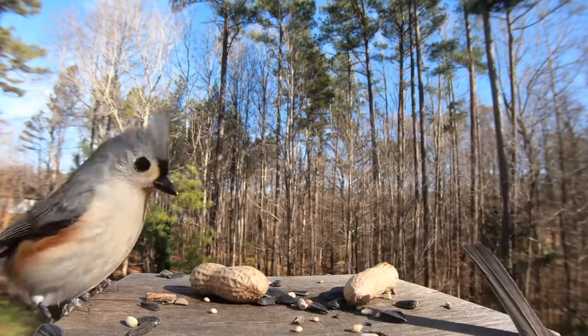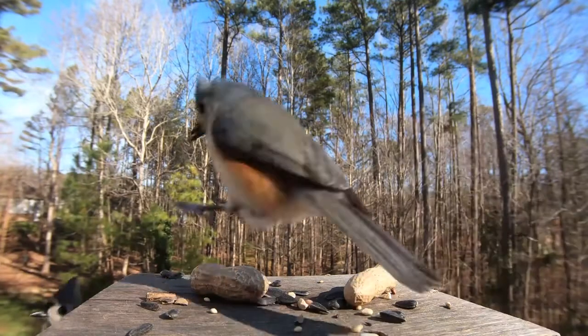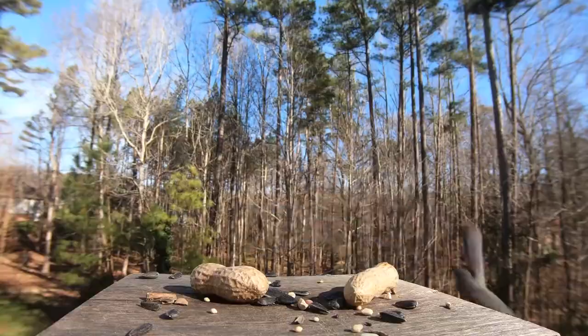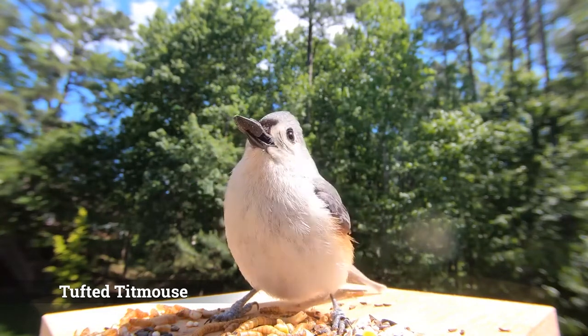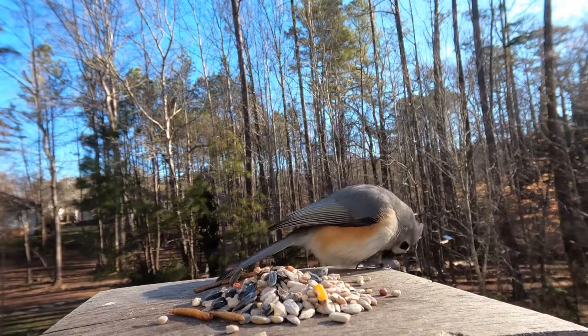Larger than a chickadee but smaller than a cardinal, the Tufted Titmouse is a North American songbird that we love visiting our bird feeder. Not to be confused with the black-crested titmouse, the Tufted Titmouse is predominantly gray-blue from head to tail on its top, and its cream-white belly is dusted with a rust-orange shadow under its wings.